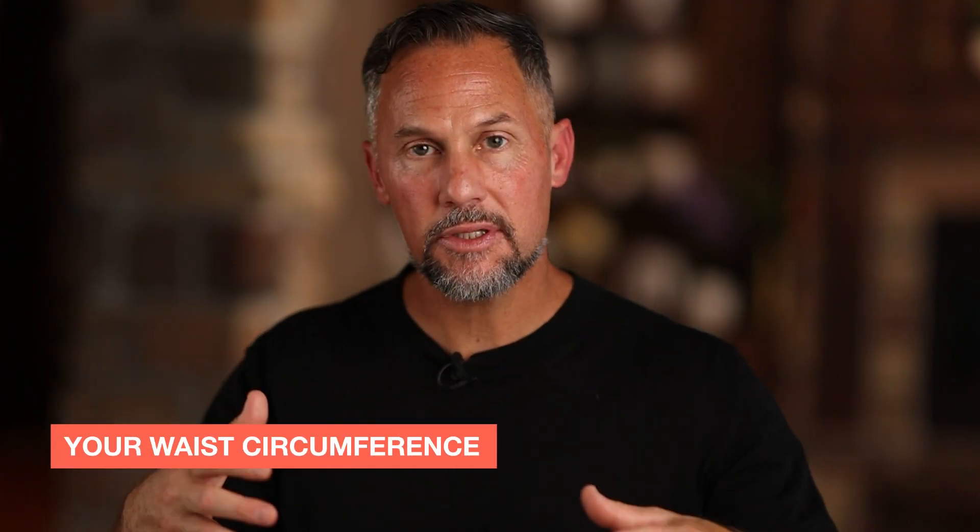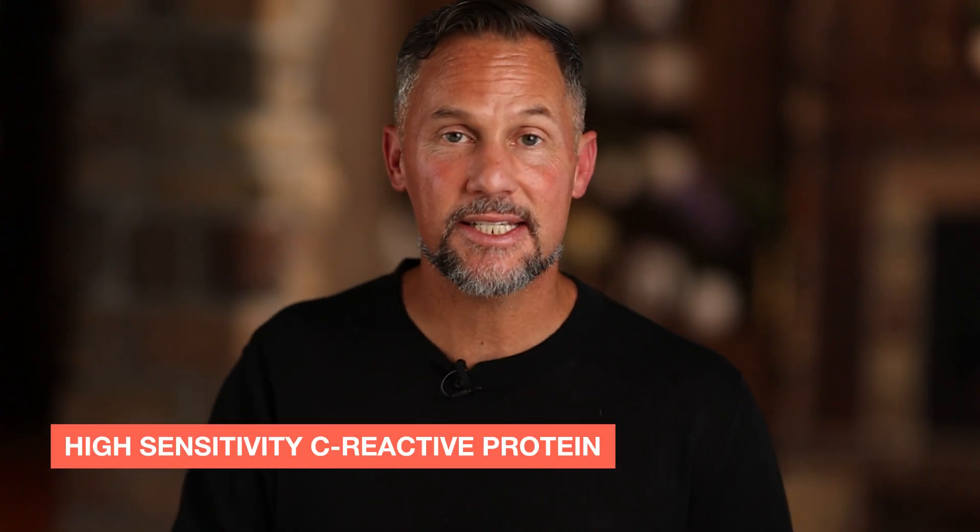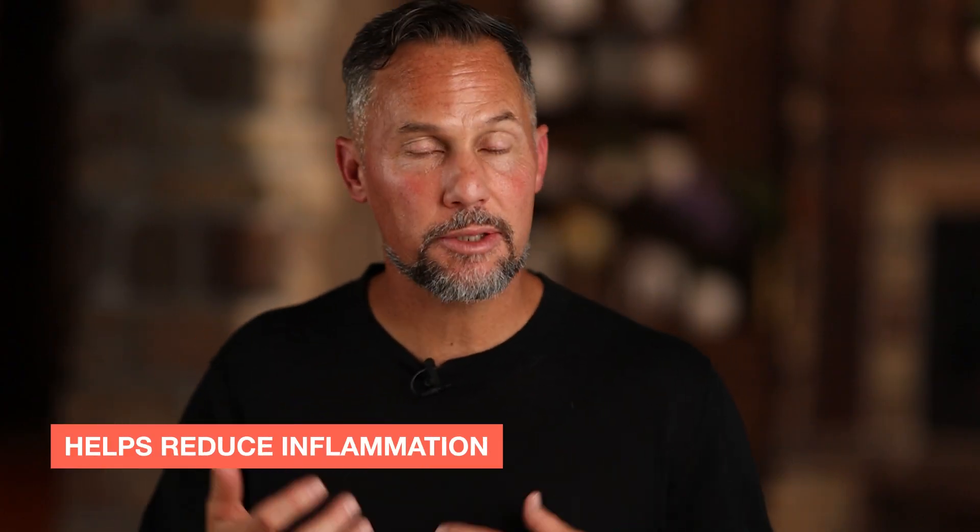If your waist circumference is too large based on your height, Testamorelin can be really helpful because it reduces visceral adiposity — that belly fat. We'll also look at high-sensitivity C-reactive protein; we want that below 1. If it's above 1, Testamorelin helps reduce inflammation and helps your body sleep deeper and recover. If you have elevated IL-6, TNF-alpha, or high ferritin, this helps bring those markers down.